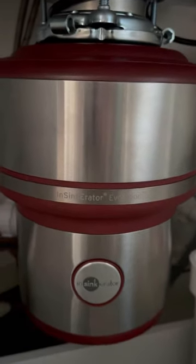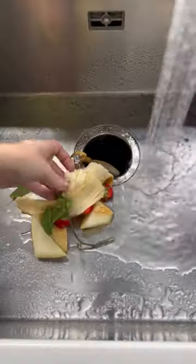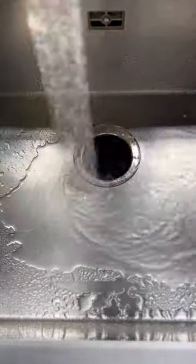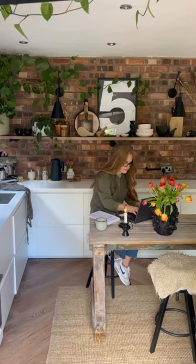Insinkerator has really improved my day-to-day life by making food disposal quick, easy and most of all, fun. It can dispose of virtually any food. I simply pop the leftovers in the sink, turn on the air switch and it's gone in seconds, meaning I can get on with my busy day without any nasty smells.